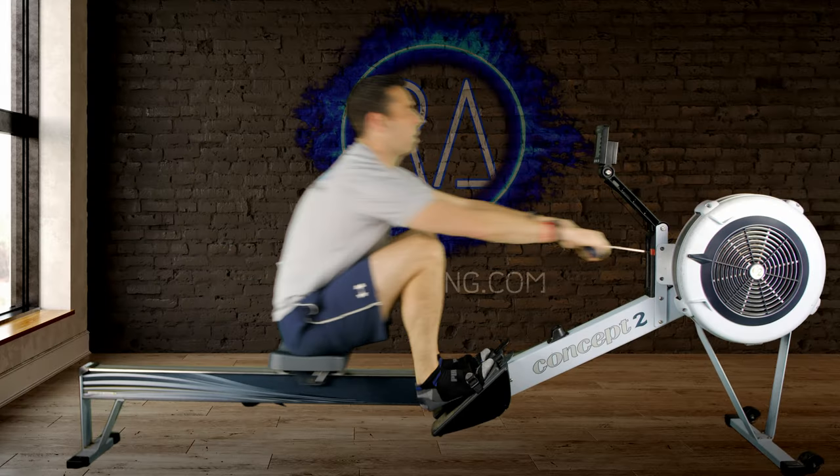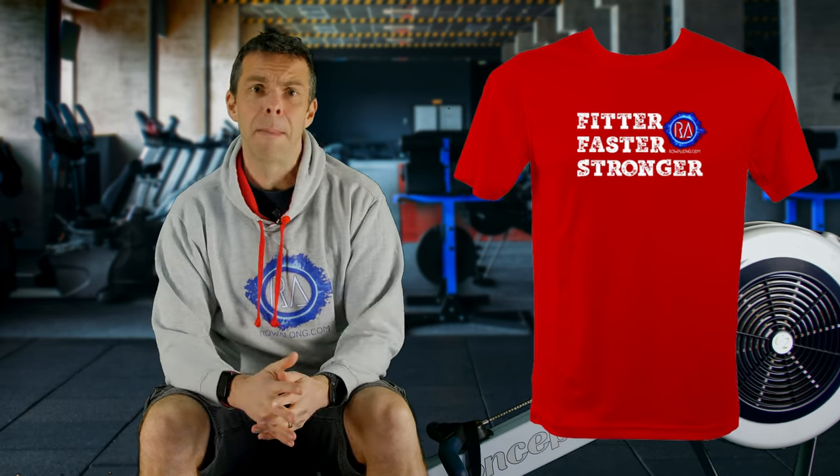You may not want to row in a vest — I'll wear one at home but I wouldn't want to wear one in the gym, much preferring a t-shirt. It's a good idea to pick a material that won't hold on to moisture and cling to your body. Breathable technical t-shirts are much better for rowing as they wick the sweat away, helping you cool down, whereas cotton t-shirts tend to hold on to the sweat, sticking to your body, and can feel really nasty and heavy during a row.